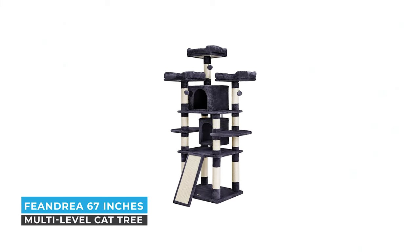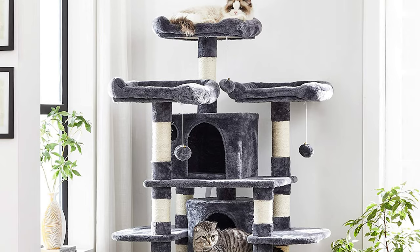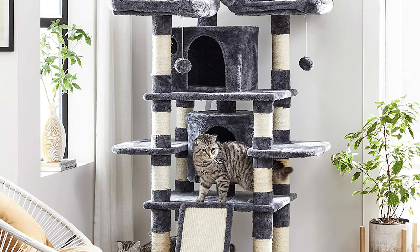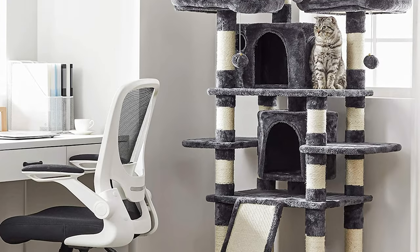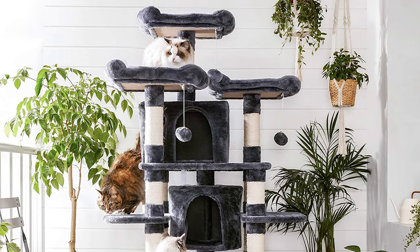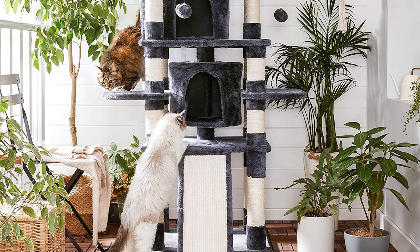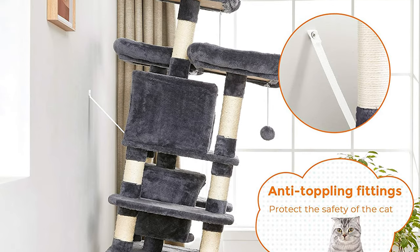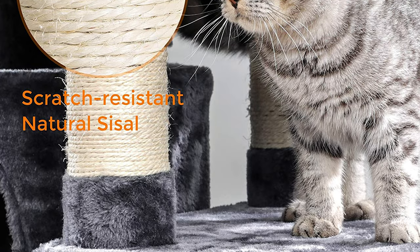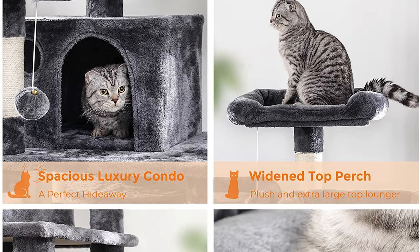Number three: Feodrea 67 inches multi-level cat tree. Do you need the best cat tree for your cat's convenience? No tension — the Feodrea 67 inches multi-level cat tree is the best solution. This cat tree is constructed with CARB-certified natural particle boards and strengthened with battens at the bottom to ensure overall stability. There are anti-toppling fittings included for double security.